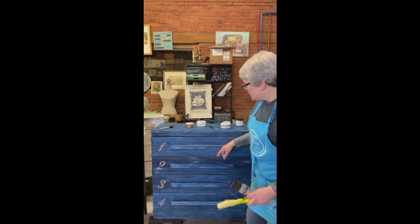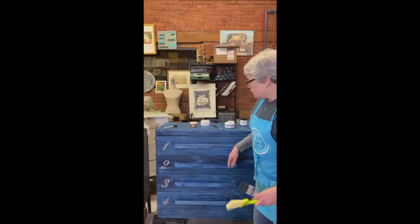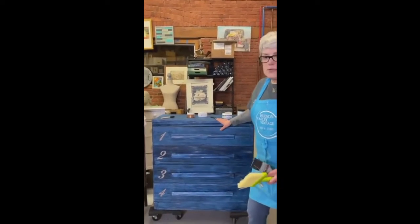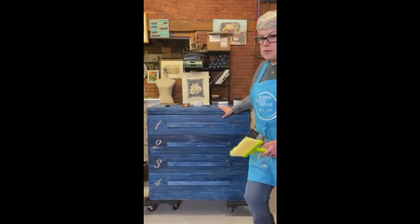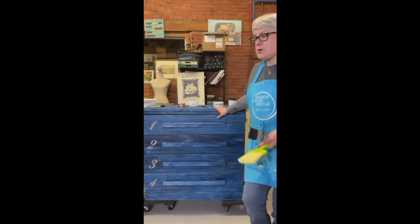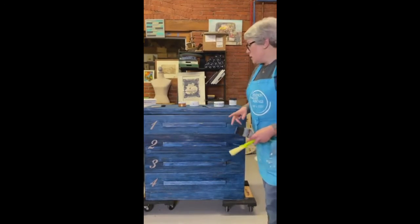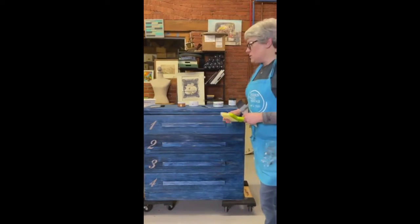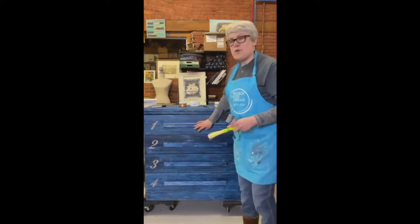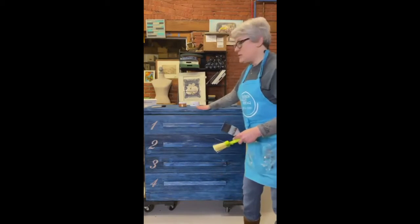The last thing I did, which I did yesterday, was add these numbers. The reason I added numbers is because this is going to our local community center. They have something called the Clothes Closet, which is a donation place for clothes and housewares. We're making over their rooms along with some volunteers and another business partner. So they're going to use this for their unmentionables and number each drawer. I'm going to finish the top tonight.